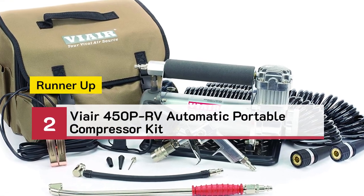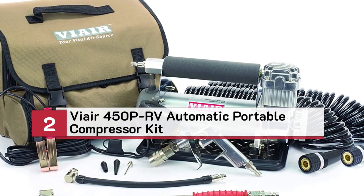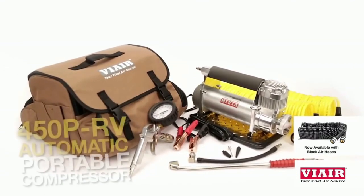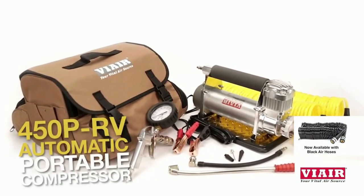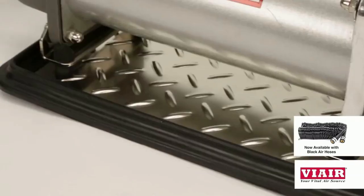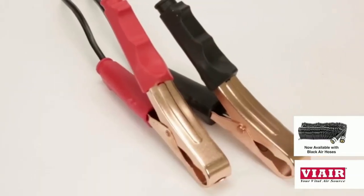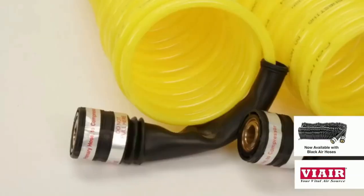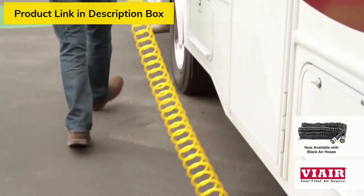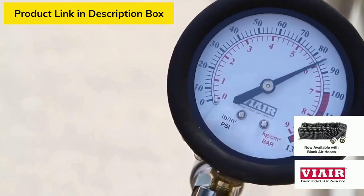Number 2 — Runner-up: The Air 450 PRV Automatic Portable Compressor Kit. The 450 PRV Automatic Compressor from Bauer is the perfect tool for inflating RV tires as well as larger truck tires rated up to 37 inches. Its features include an automatic shutoff function, a vibration-resistant sand tray for stability on uneven surfaces, heavy-duty dual battery clamps with an inline fuse, and heat-shielded quick-connect couplings on both ends of the hoses for a combined reach totaling 60 feet. This unit is capable of inflating tires up to 150 PSI.